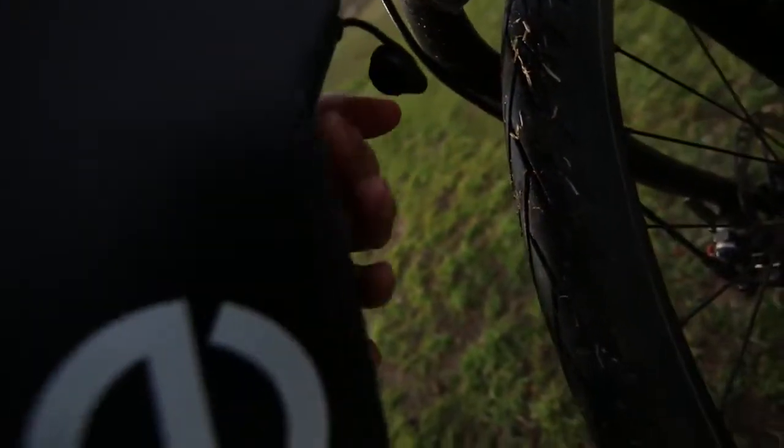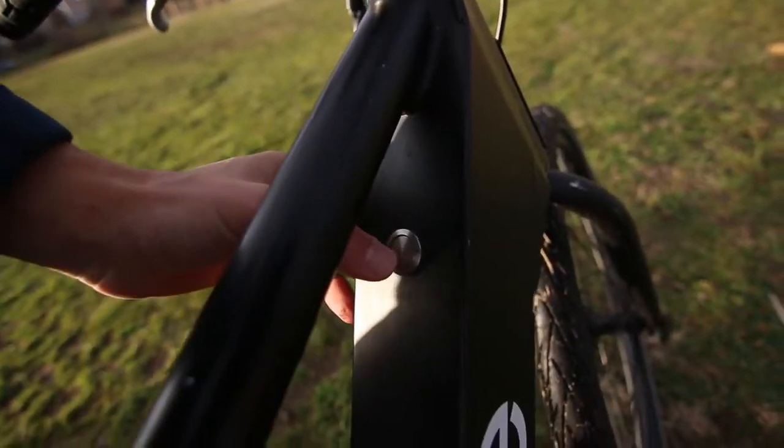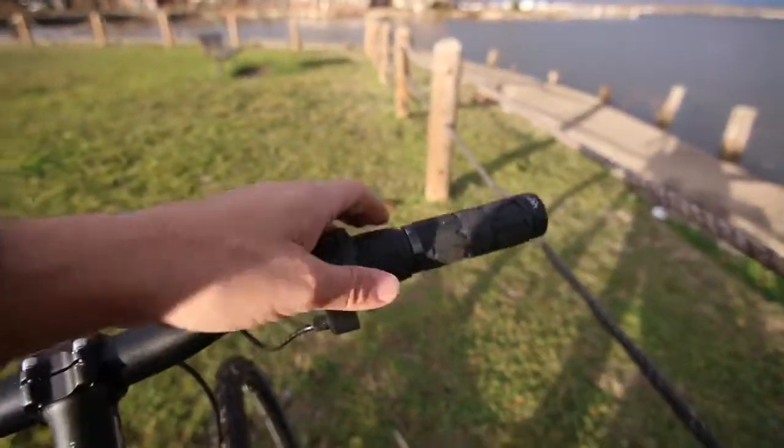The charger plugs in at the bottom of the down tube. Then you have this button and you just flip it on — turns it on, you don't hear anything — and then you just hit the throttle and it'll start moving.